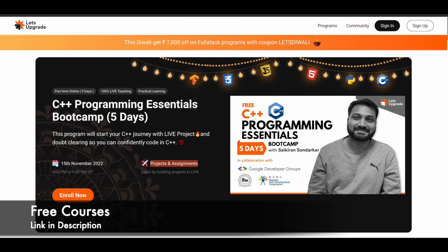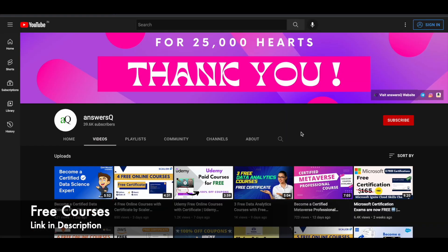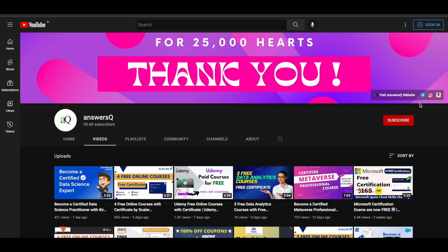I hope you'll make use of these programs to learn something new. If you want to get more updates about free online courses or bootcamps like this, do subscribe and press the bell icon. You can also join our Telegram channel and follow us on Instagram and Facebook — I'll give you all the links in the description.